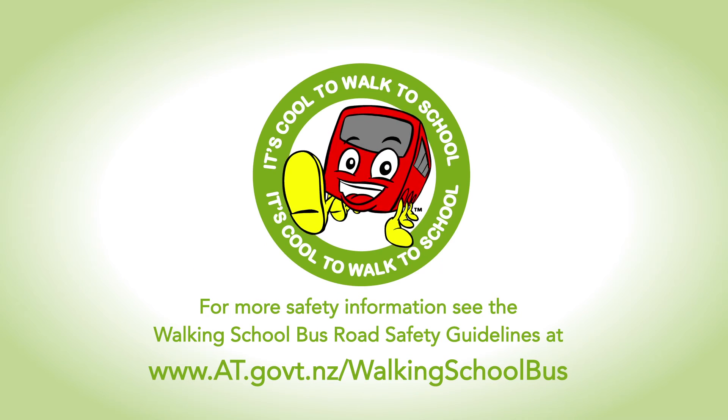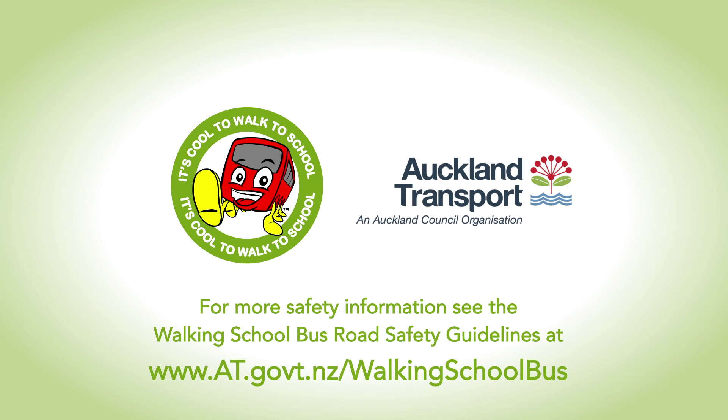For more information, go to the Auckland Transport website and search for walking school buses.